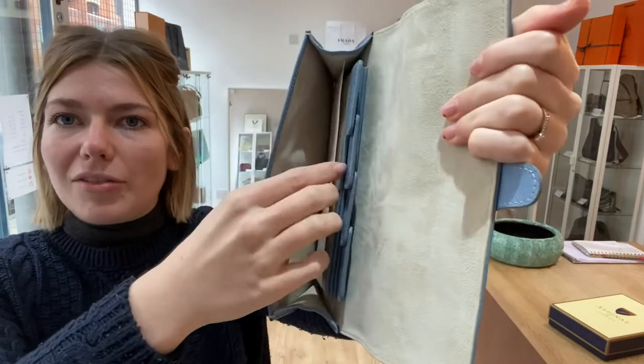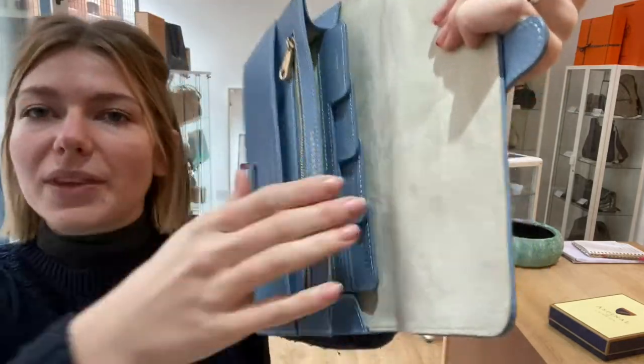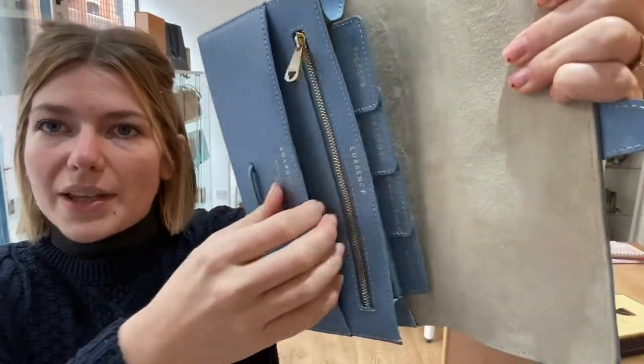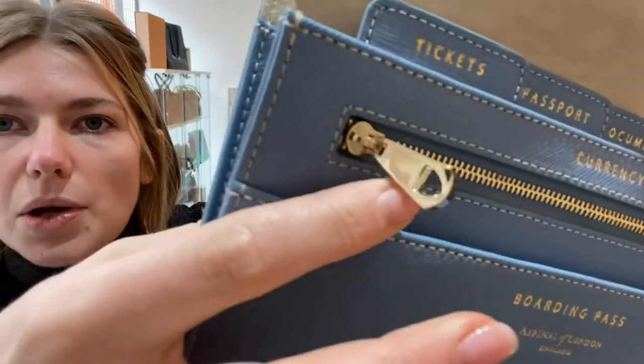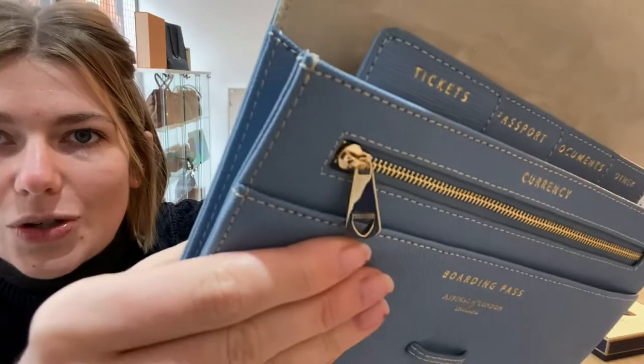The interior is also all excellent — absolutely perfect. There's a little photo credit card in there. It's in a really nice condition, and the hardware — there's not loads of it, but this gold zip looks gorgeous.